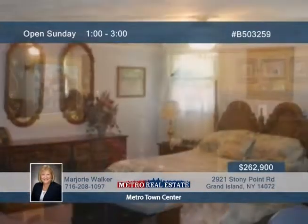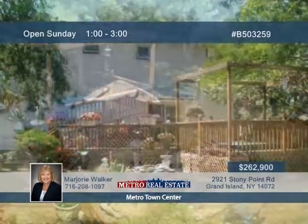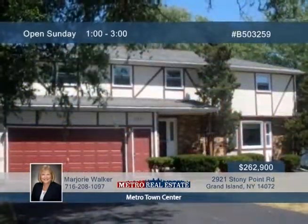A wood-burning stove in the 23 by 13 family room will keep you warm and toasty all winter long. Sliding doors take you out to the 36 by 18 deck, where you can enjoy views of the peaceful and private yard. See even more when you tour this home with Marjorie Walker.